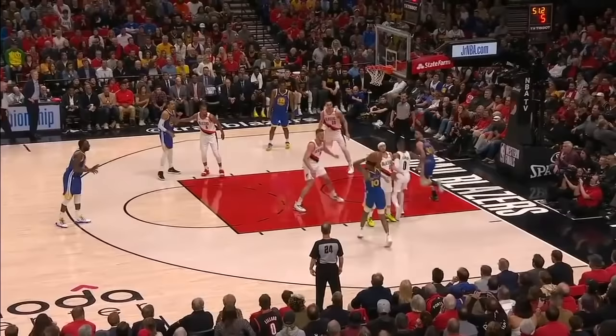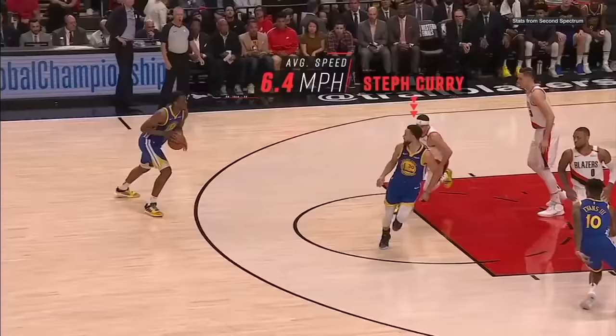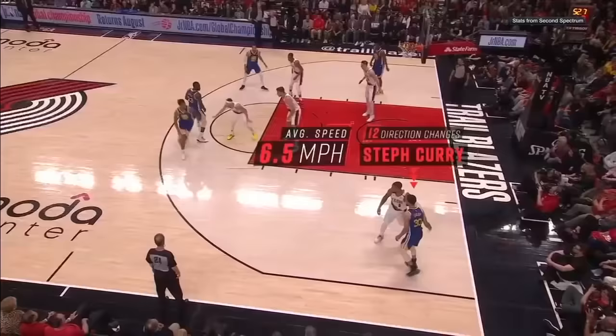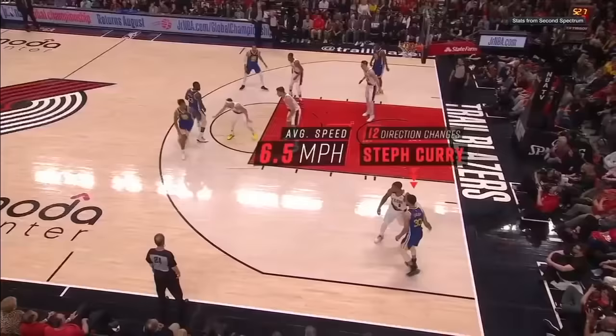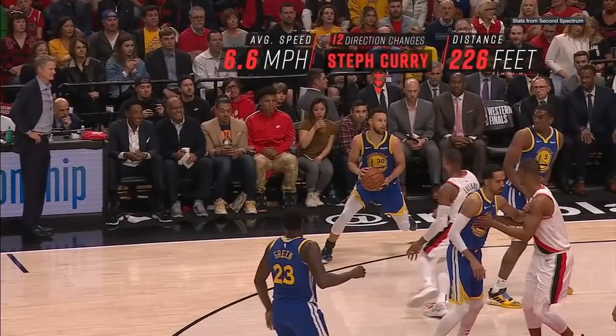The best example might be this play from Game 4 of the 2019 Western Conference Finals. In just 24 seconds, Steph averages 6.6 miles per hour and changes directions 12 times. Incredibly, he manages to cover 226 feet of ground in this half-court possession and yet still nails the three with less than two seconds left on the shot clock.